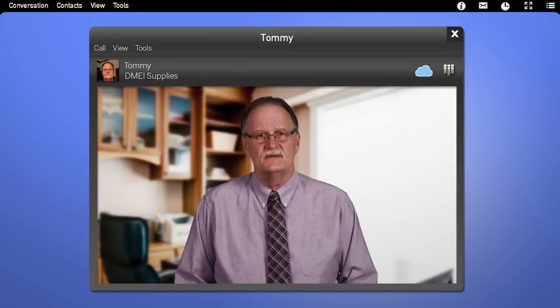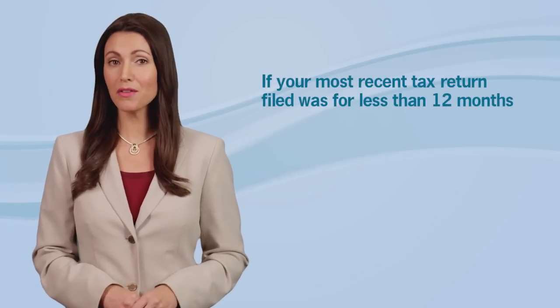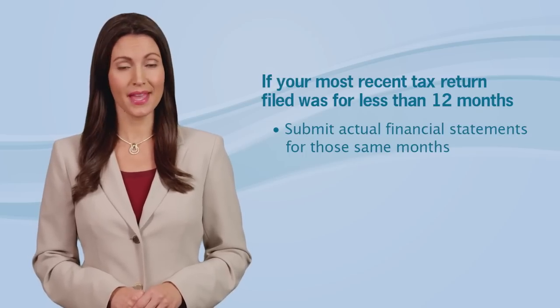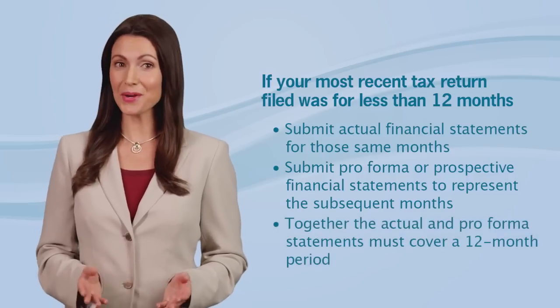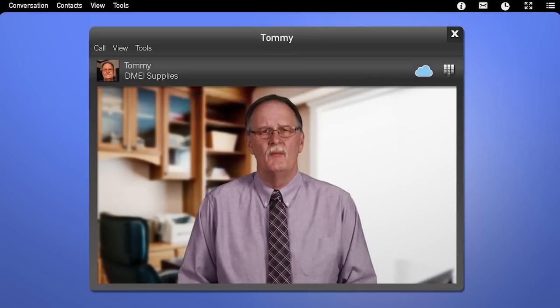I have another question about financial statements. What would a supplier who has only been in business for six months submit? If your most recent tax return filed was for less than 12 months, you should submit your actual financial statements for those same months and pro forma or prospective financial statements to represent the subsequent months. Together, the actual and pro forma statements must cover a 12-month period. Can the actual and pro forma financial information be combined? No, these statements cannot be combined. There must not be any actual data on the pro forma statements and vice versa. Each statement must be separately prepared for the months for which it applies.